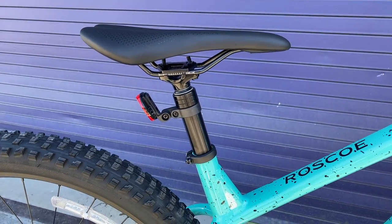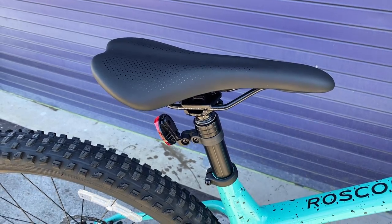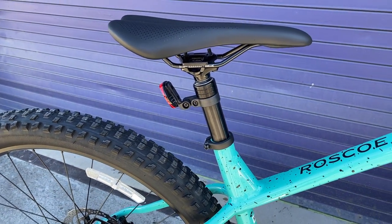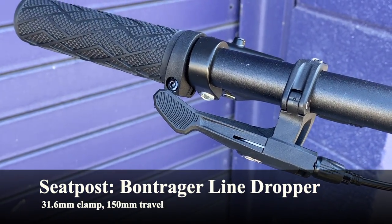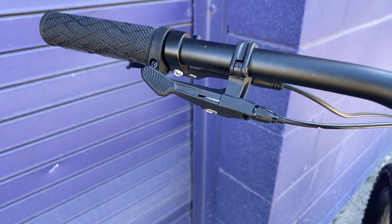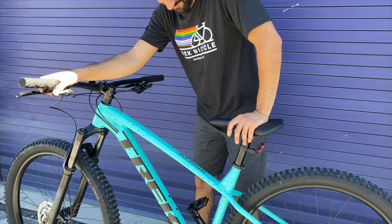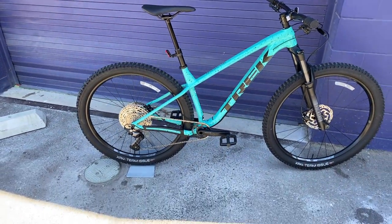Now the dropper post and seat. The saddle is a Bontrager Arvada with steel rails — pretty typical on most Trek mountain bikes. Trek's website lists a TransX dropper post, but this bike has the Bontrager Line dropper post, which is a like-for-like substitute. There's a plastic lever — nothing special, but it does the job. The dropper post has 150mm of travel in this medium large size, and when you push the lever you get a big drop in seat height.